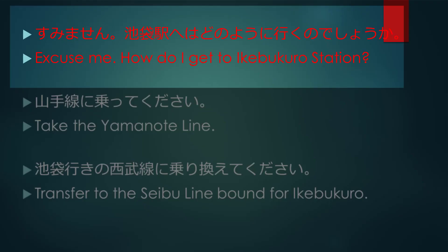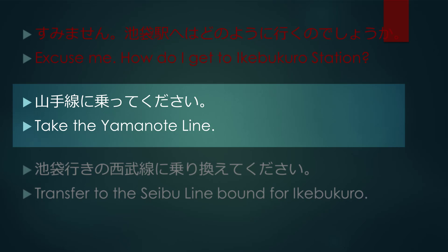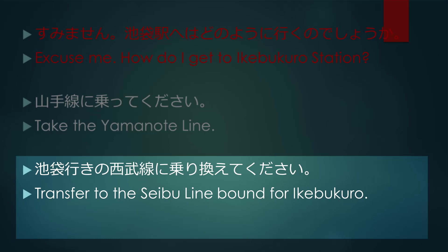Excuse me. How do I get to Ikebukuro Station? Take the Yamanote Line. Transfer to the Saibu Line bound for Ikebukuro.